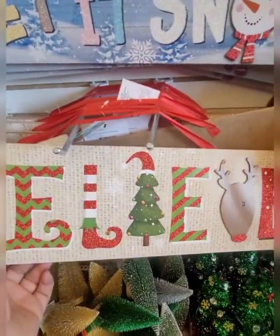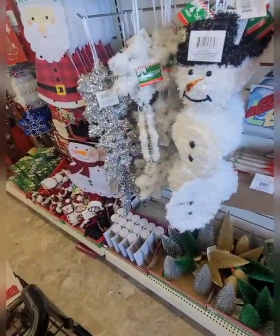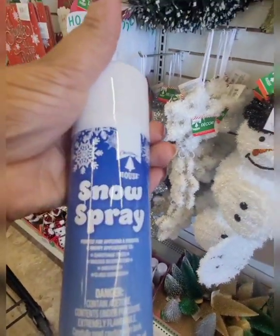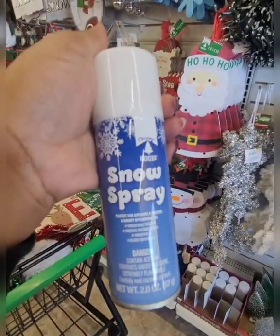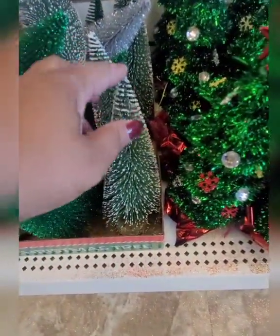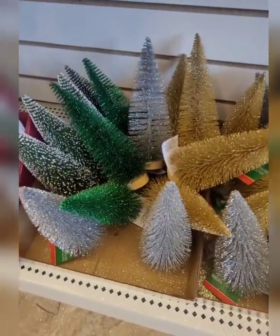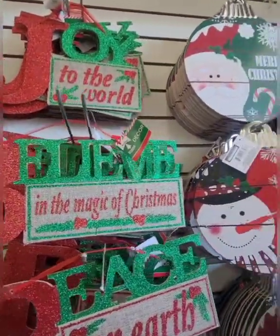This is definitely a must-have. Something else I'm seeing is they have snow spray — Dollar Tree has never had snow spray, this is pretty cool. They also have these new bottle trees. They're pretty cool — they have the one that looks like it's been frosted with snow, the silver, the gold, and the green. They're very well made.